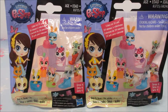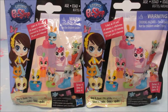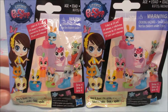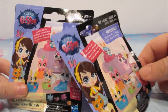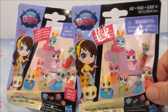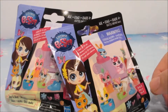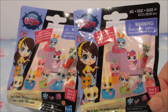Hey guys, welcome back to another video. Today we're opening up Littlest Pet Shop Minis. There's so many to collect. Let's see, it says bags and shoes. Bags and shoes. That's really cool. And then it has that in other languages as well. Let's get these open. There's Series Four.